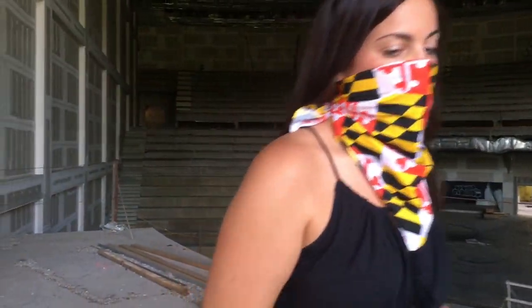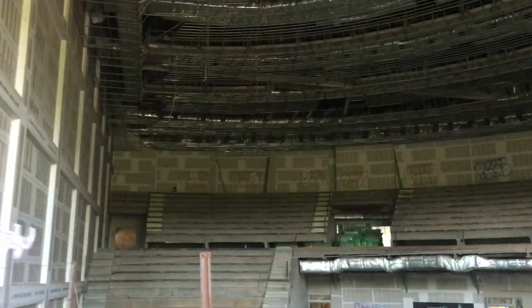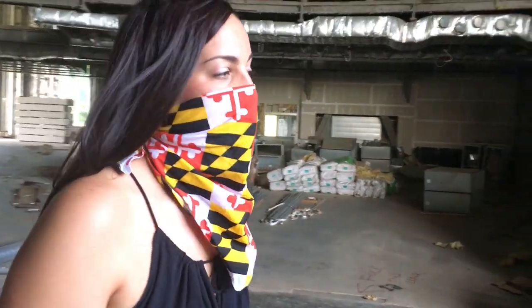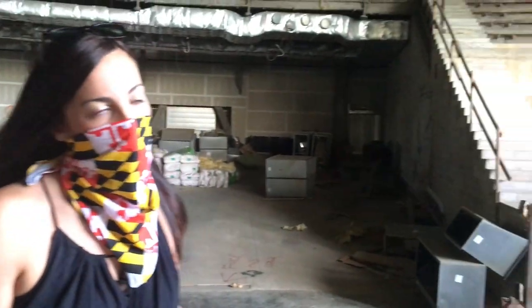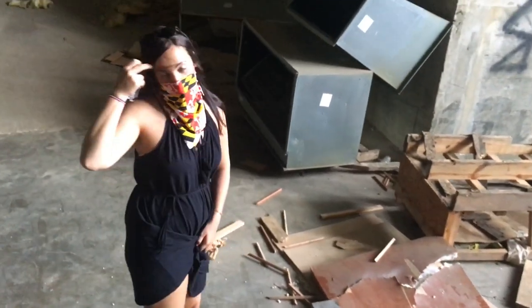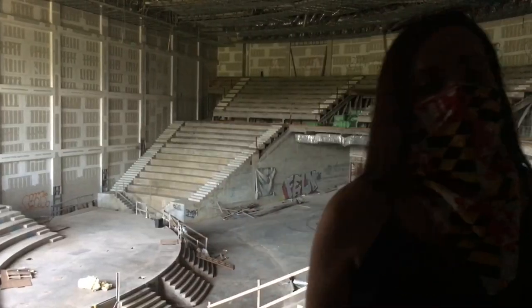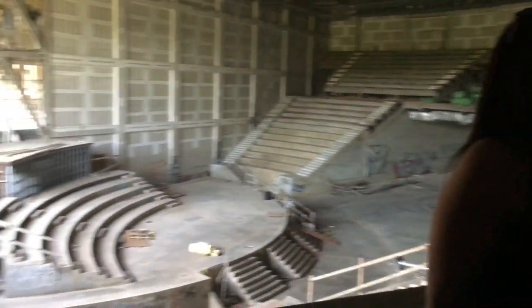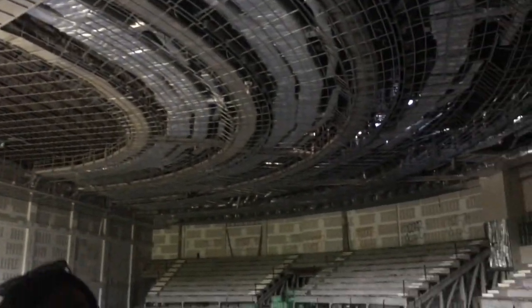So we'll get ready to go downstairs and check out the bleacher area. A lot of it is unfinished and it's not safe, so you have to be careful where you walk. We'll go down these steps right now. From this area you can really see how open and how mega this church was going to be. It's really a waste, to tell you the truth.